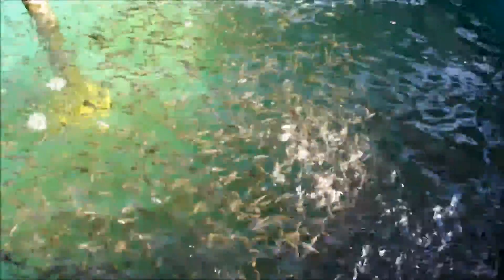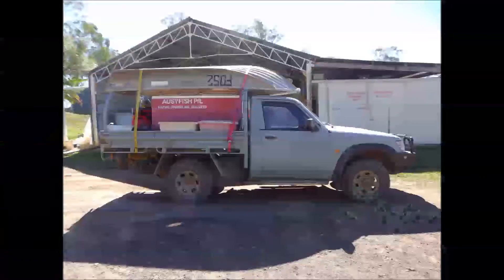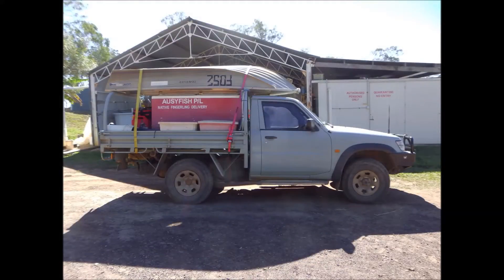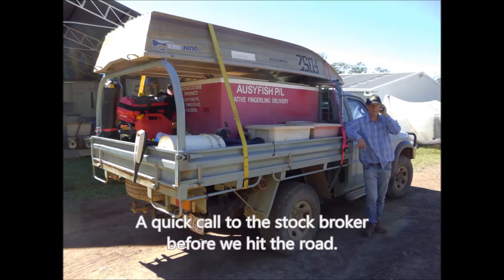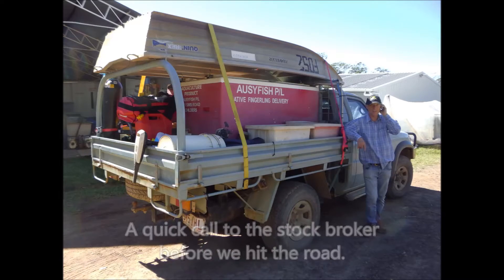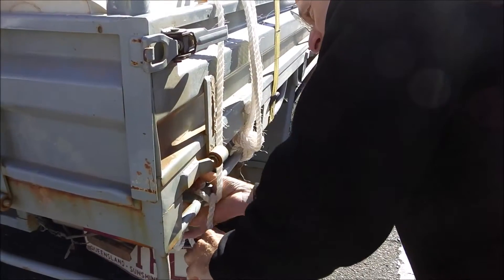The jade perch story is actually a long story. This part of the story is about collecting the wild fish. It's a long way to the Barkoo River from the east coast of Australia — in fact, the Barkoo River is a long way from anywhere. It's a thousand kilometers from the hatchery.